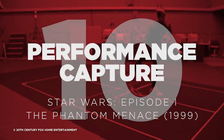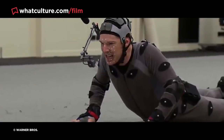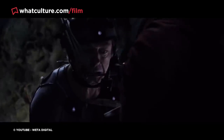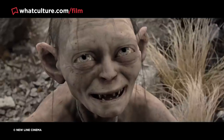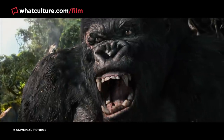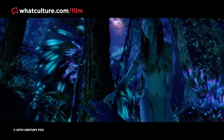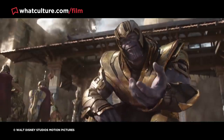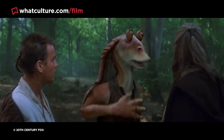Number 10: Performance Capture – Star Wars Episode I: The Phantom Menace. Performance capture is an extremely commonplace event in blockbuster filmmaking these days, with Andy Serkis popularizing the technique through his transformative, digitally-assisted performances as Gollum in the Lord of the Rings franchise, King Kong in Peter Jackson's 2005 remake, and Caesar in the New Planet of the Apes trilogy. That's not to forget the brilliant performance capture work in James Cameron's Avatar, nor Josh Brolin's fantastic turn as Thanos in the last two Avengers movies.